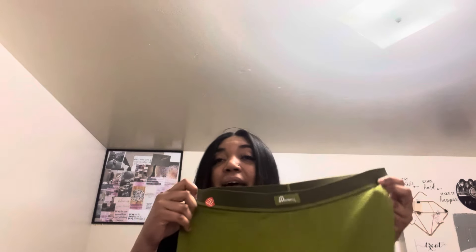These are like Skims dupes and they're in this green color. I don't own anything green, so that's why I got them — I wanted to add a little bit of color instead of black or gray. I got these in a size 2X.